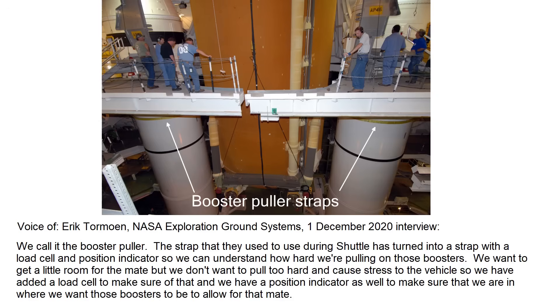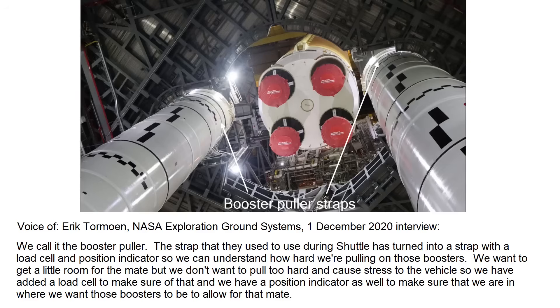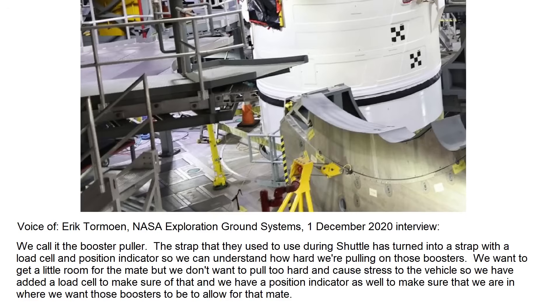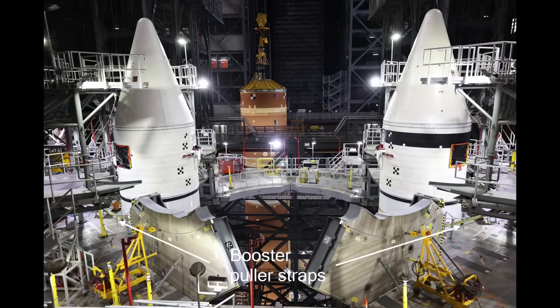"Yes, we are doing that. We call it the booster puller. The strap that they used to use during shuttle has turned into a strap with a load cell and position indicator so we can understand how hard we're pulling on those boosters. We want to give a little room for the mate, but we don't want to pull too hard and cause stress to the vehicle. So we have added a load cell to make sure of that, and we have a position indicator as well to make sure that we are where we want those boosters to be to allow for that mate." We can see the straps that were used during this latest core stage to booster lift to mate operation in a couple of the images released during this past week.